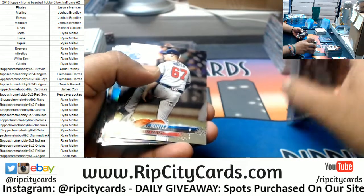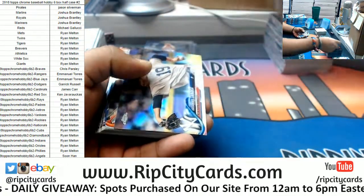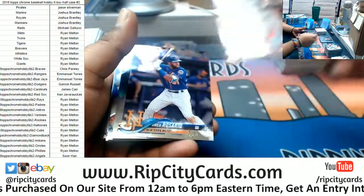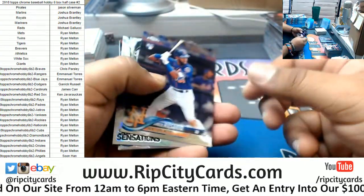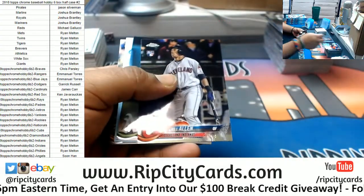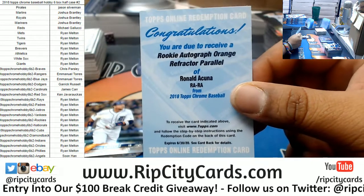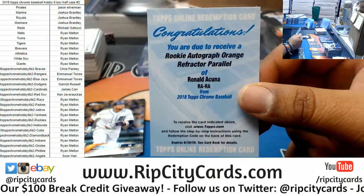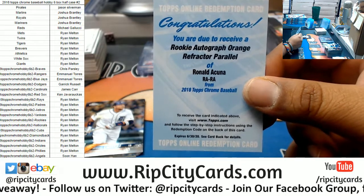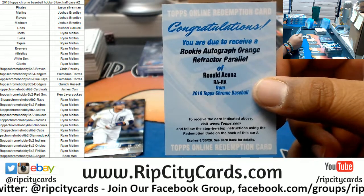Minter Braves rookie, Tanaka Yankees refractor, Harrison Bader Cardinals rookie. Rosario Mets rookie, Springer Astros insert, Greg Allen Indians rookie, Blackburn A's rookie — oh, that's so nice. It's a rookie auto orange refractor parallel, numbered to 25, for Ronald Acuna of the Braves. That is disgusting — that is nice, that's real nice.